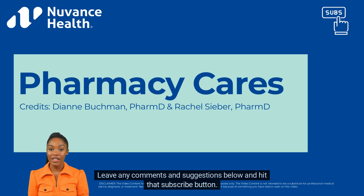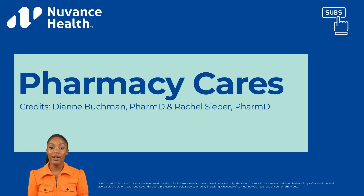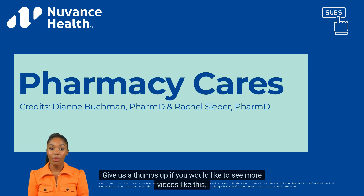Leave any comments and suggestions below and hit that subscribe button. Give us a thumbs up if you would like to see more videos like this.